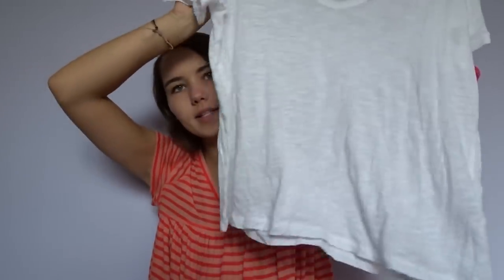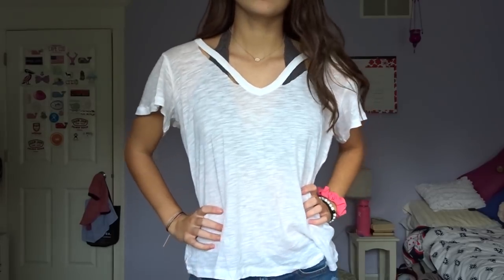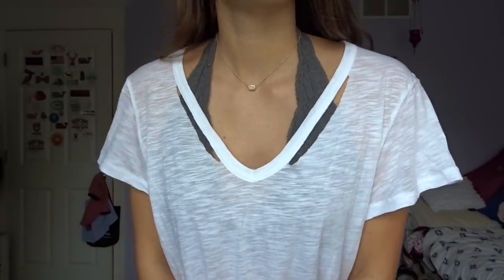The last two things I have in this haul are from two random different places. From Nordstrom Rack I got one t-shirt by the brand Nordstrom BP. It's just a white thin soft t-shirt but it has two little cutouts on the neckline. It's a bumpy, soft, versatile white t-shirt but I love the cutouts — they add a cute little detail so you can wear a bralette or something with them.